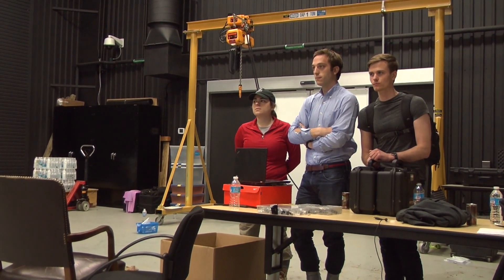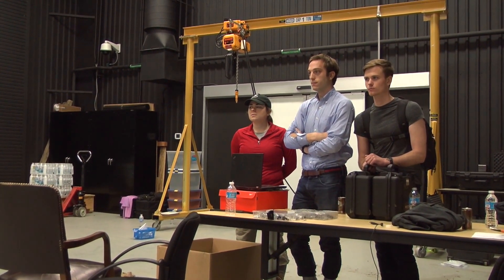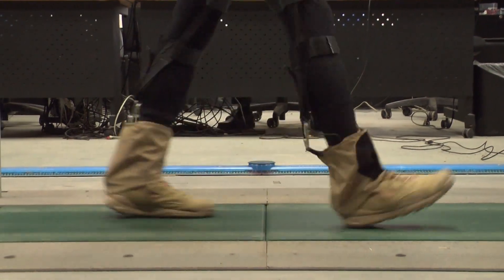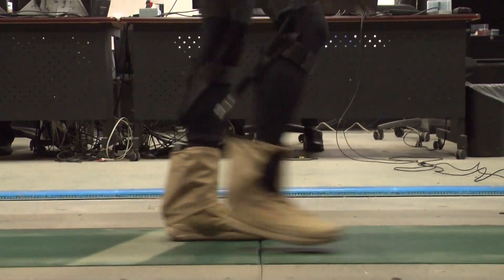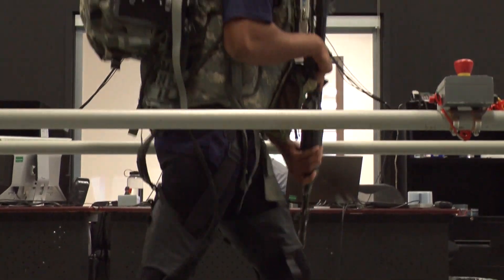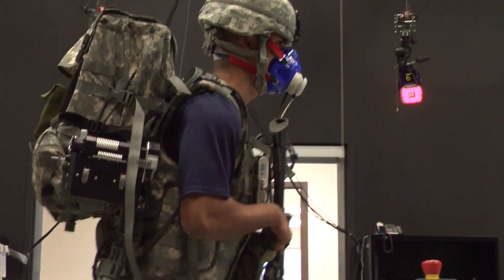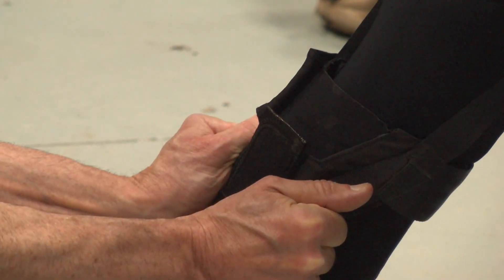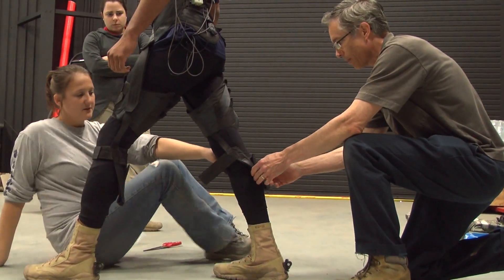Researchers from Harvard University's Wyss Institute have spent the past two years developing a biologically inspired smart suit that aims to boost efficiency through a new approach. A series of webbing straps contain a microprocessor and a network of strain sensors. The suit mimics the action of leg muscles and tendons, so a soldier's muscles use less effort.